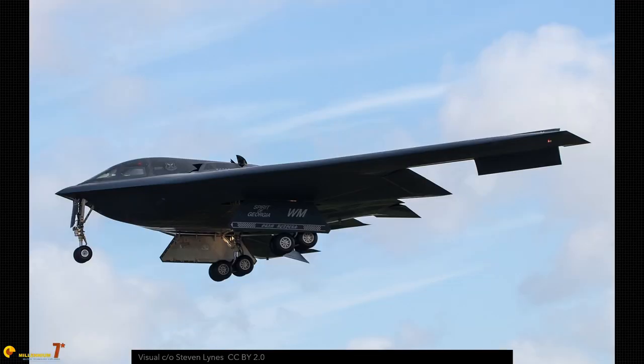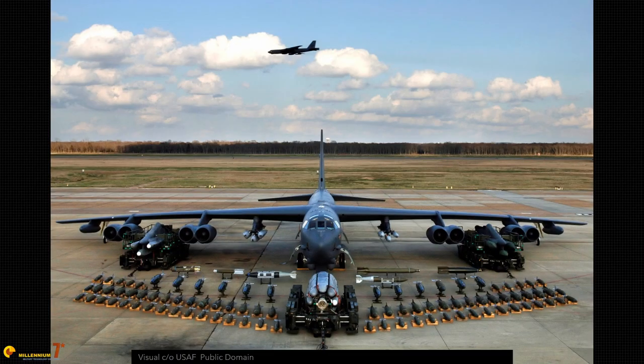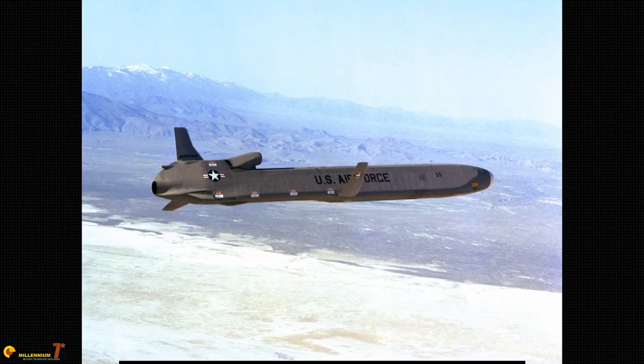One of the few things we know, because it's been declared by the Air Force, is that the B-21 is going to replace the B-1 and the B-2, but not the venerable B-52, which is basically immortal. The B-21, since it can penetrate air defenses being hardly detectable, will be using short range weapons. The B-52 will be the platform for transporting and launching long range weapons.